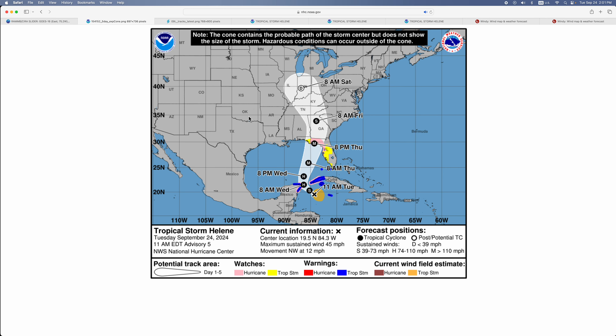Let's go to the NHC cone. Here it is as of advisory five. It's moving northwest at 12 miles per hour. It will hit Florida as a major hurricane on Thursday with winds of around 125 miles per hour, and then will weaken to a tropical storm on Friday. There are currently hurricane watches in place for the Panhandle and some tropical storm watches in Tampa and Orlando.